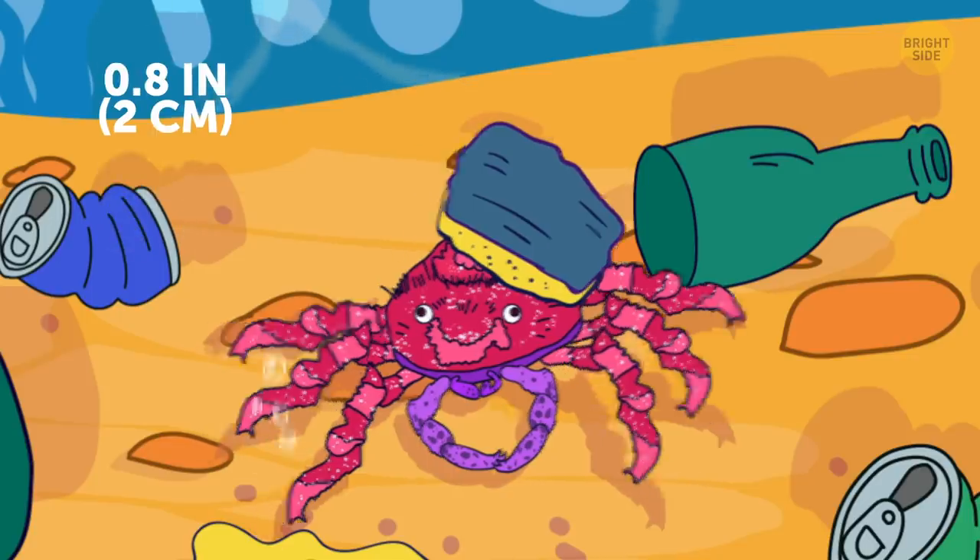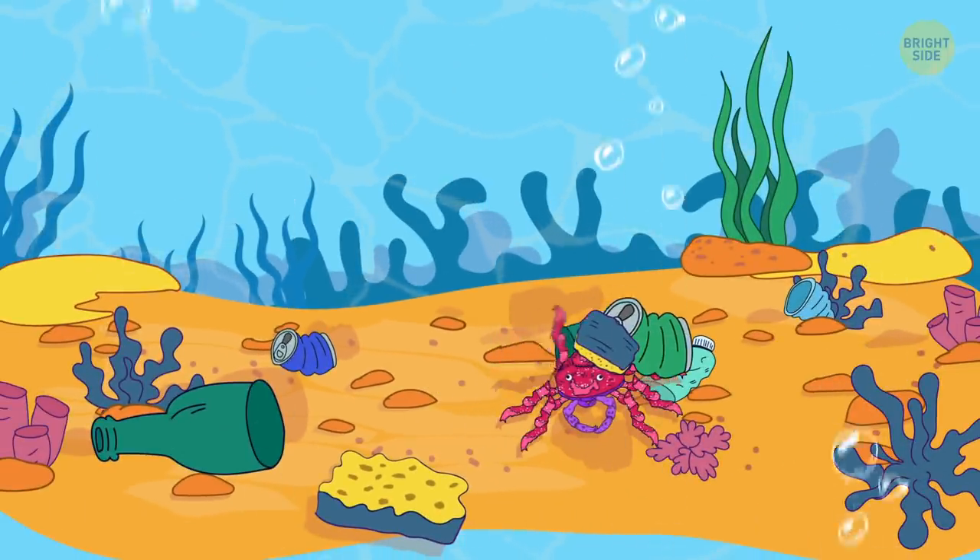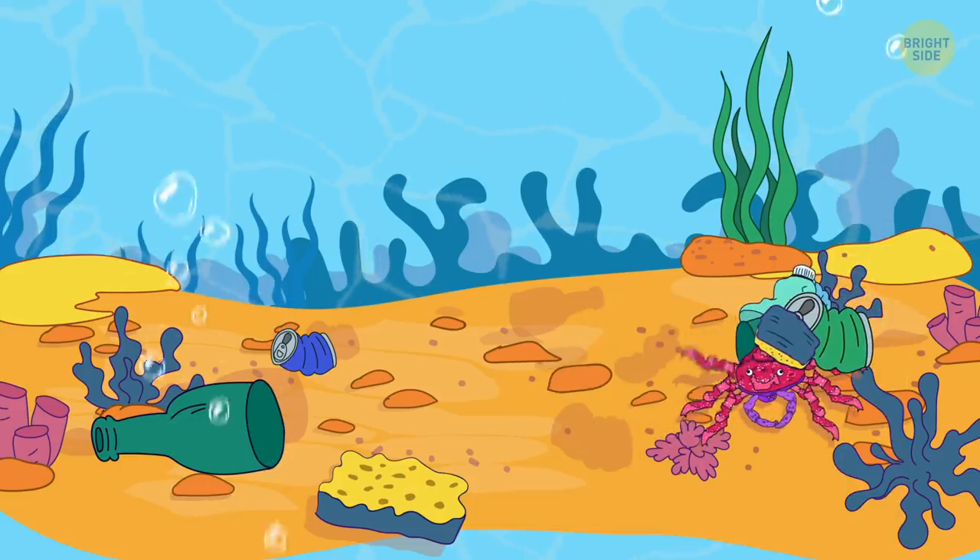Cryptic teardrop crab is a decorator crab, a species that attaches things they find in the sea to themselves. This one is usually covered in living sponge.